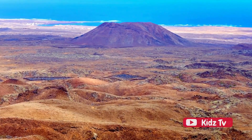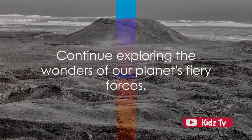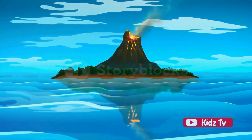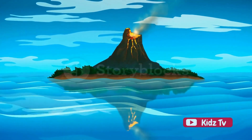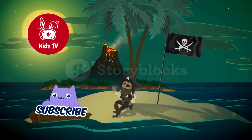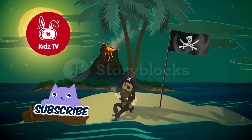So don't stop here. Continue to learn, continue to explore, and continue to be amazed by our wonderful planet. Remember, each volcano holds a fiery tale of Earth's inner workings. Keep exploring, and you'll uncover many more exciting stories. And don't forget to like, share, and subscribe to Kids TV for more fun and educational videos.